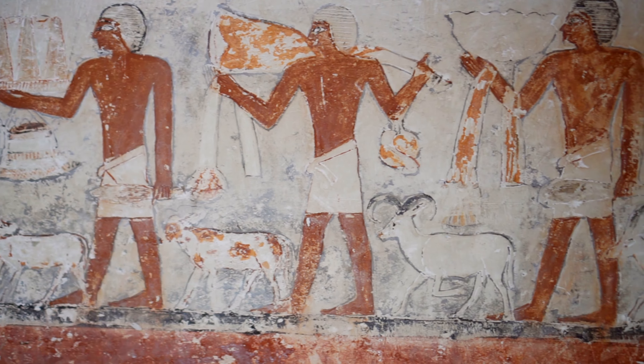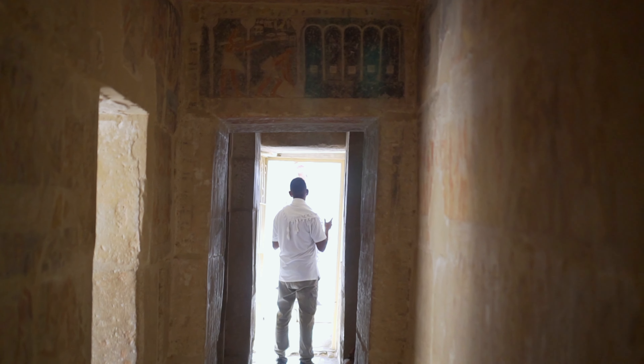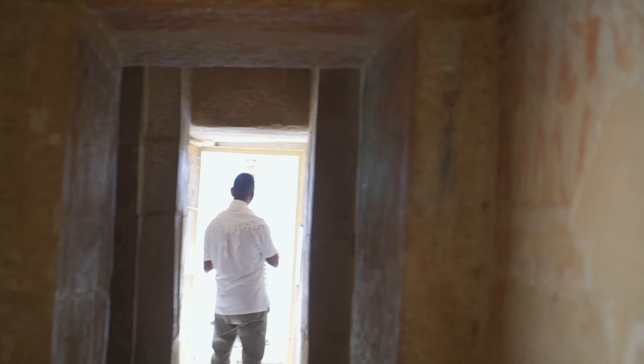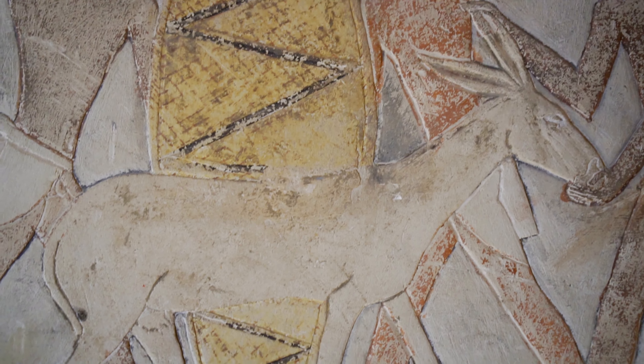This is one of my favourite mastabas — everything around us is original, not reconstructed like in many others. It's not easy to film in these very narrow corridors; they were built to be covered by short, therefore durable roof slabs. The architect's idea was successful — these beautiful reliefs survived almost intact to our times.